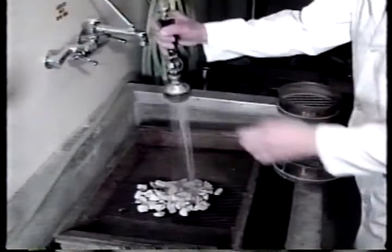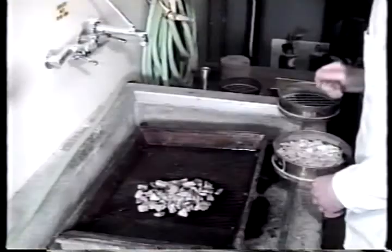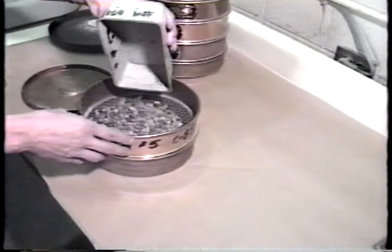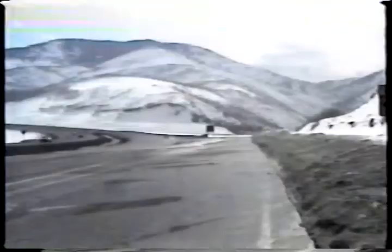Even though the concrete has the proper air content, problems with durability still may arise due to the presence of freeze-thaw susceptible aggregates. The best solution is to carefully test the aggregates before they're used. That way we can determine which aggregates function best under severe winter conditions. And that brings us to testing.